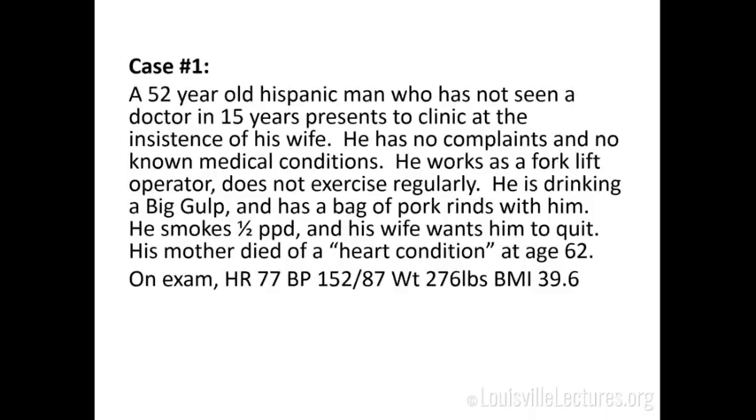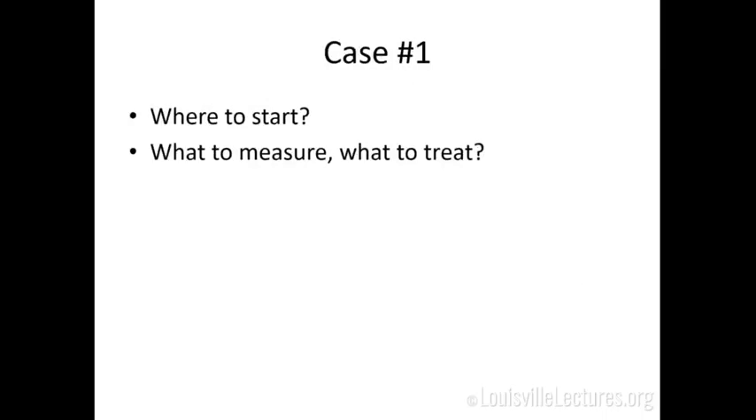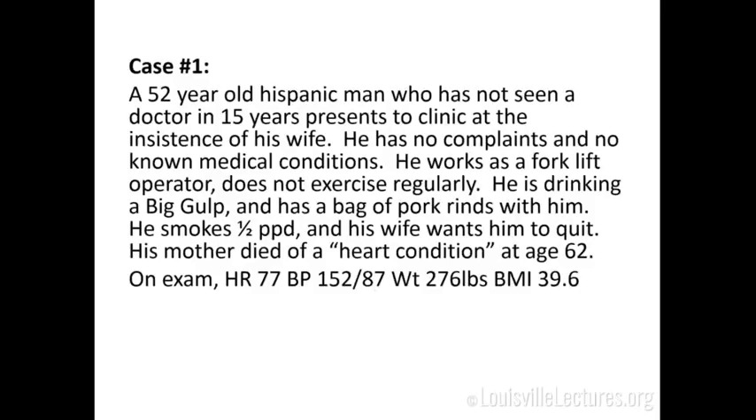That's Life's Simple 7. They truly are simple, but getting people to do this in clinic is almost impossible. Let's go back to case number one — our 52-year-old reluctant patient with the big gulp. If you're seeing him in clinic, where are you going to start? What do you want to measure and treat? You can't attack all seven things at once. One approach: lipid profile, talk to him about his blood pressure, do a screening colonoscopy, discuss his diet, and ask about smoking using the one-to-ten scale.